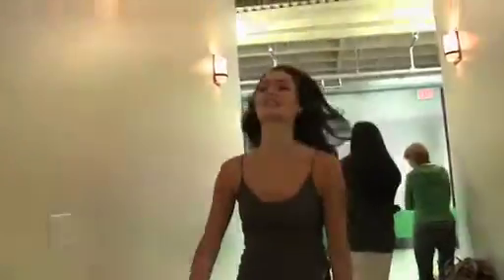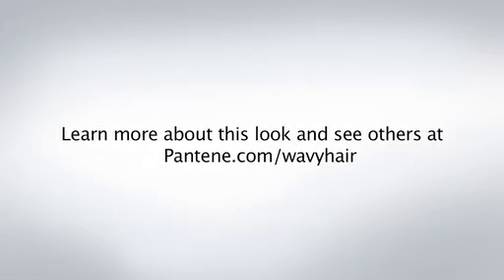To get a virtually frizz-free look every time, always use Pantene, because healthy makes it happen.